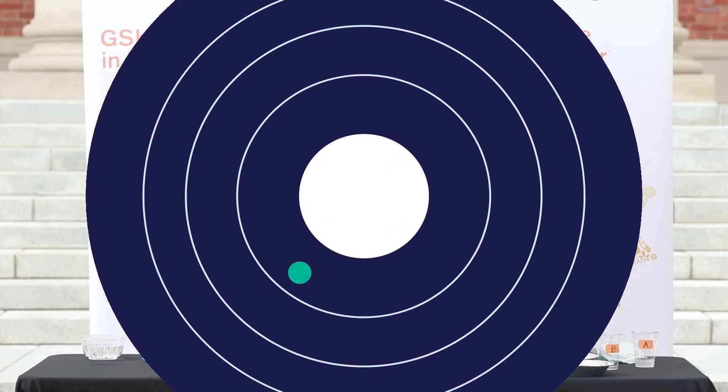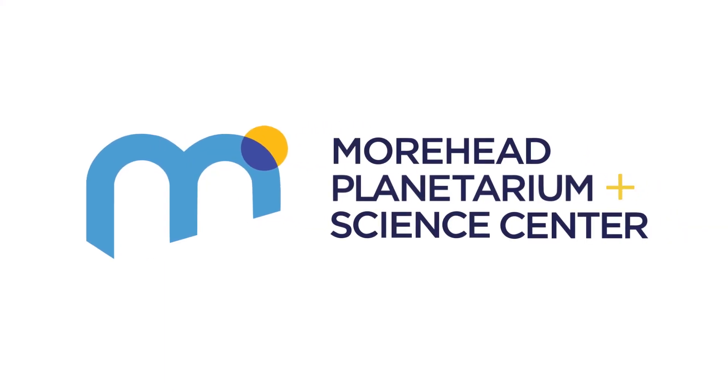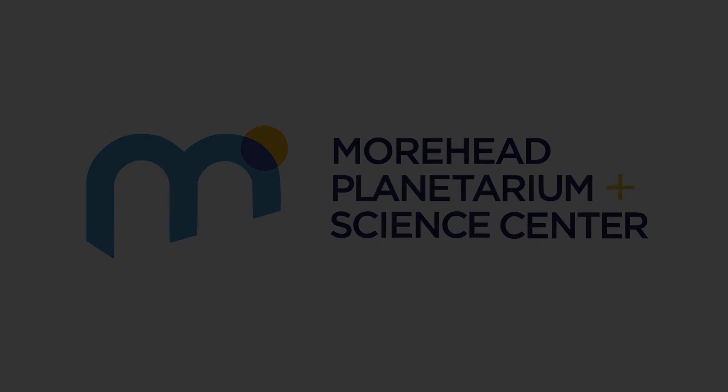Again, my name is Zenovia, and thank you for joining us at GSK Science in the Summer Chemistry is Everywhere series. I hope you've had fun learning about polymers, and we hope to see you next time. Stay curious!